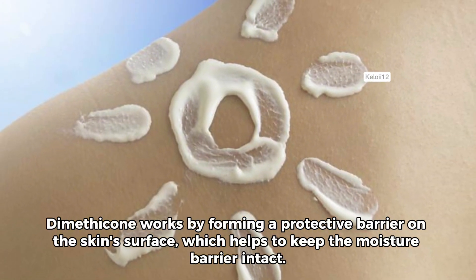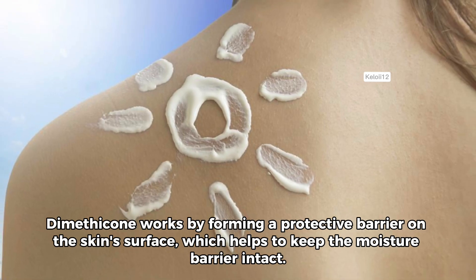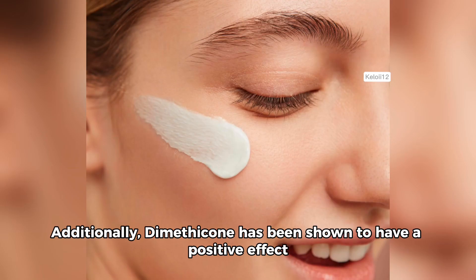Dimethicone works by forming a protective barrier on the skin's surface, which helps to keep the moisture barrier intact. This is particularly beneficial for those with dry skin, as it can help to prevent the loss of moisture and keep the skin hydrated.